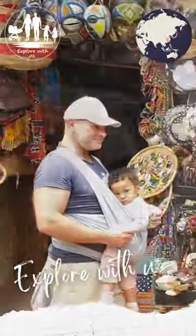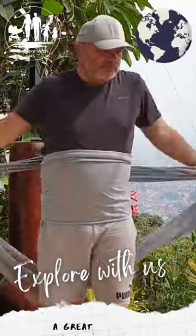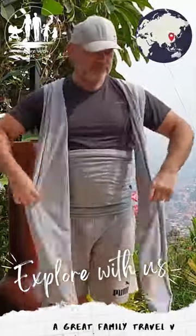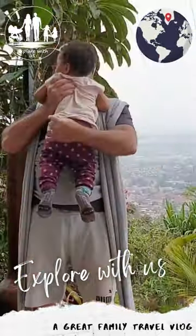Come and join our Explore With Us family travel vlog, with great content, reviews, tips and recommendations, for families, travelers, parents or just any other nice people.